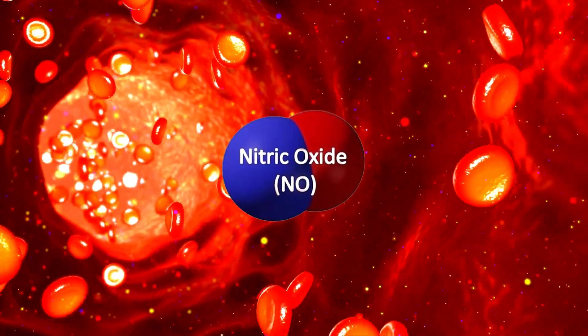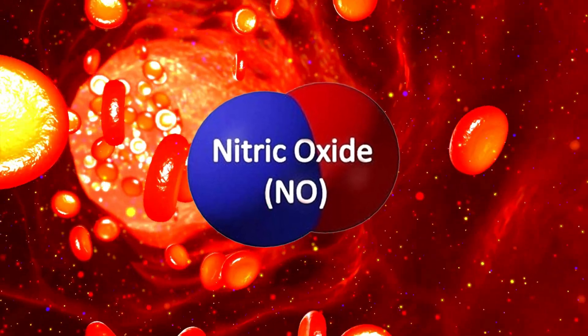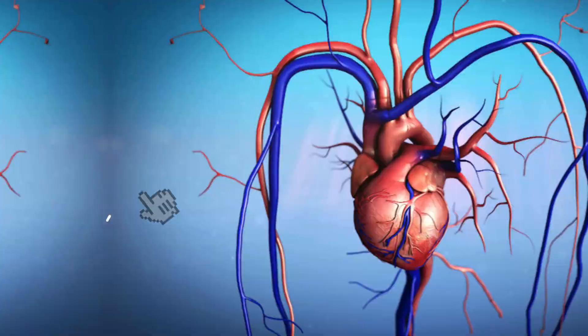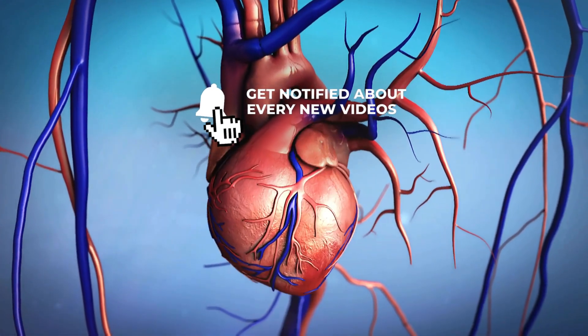Nitric oxide is a critical signaling molecule in the body involved in various physiological processes. It helps regulate blood flow, oxygen delivery, and the dilation of blood vessels.